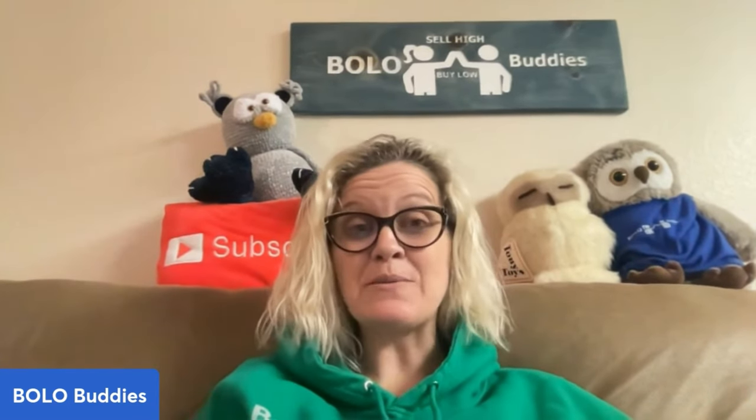Let me know — are you keeping your bread and butter or are you in 2024 going for higher dollar items? Let me know down in the comments. Thank you so much for being here, thank you for watching. Be sure to like, comment, subscribe, and share, and I will see you at the next one.